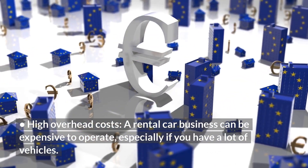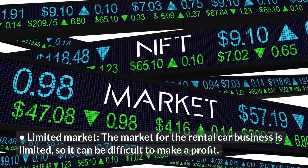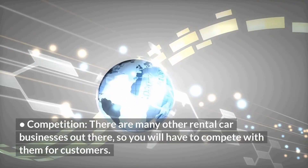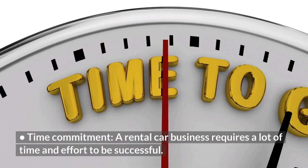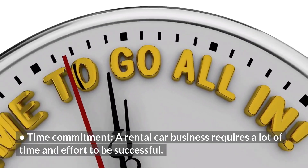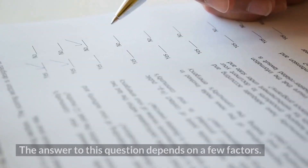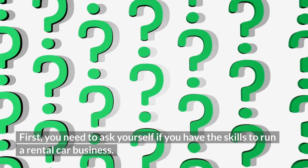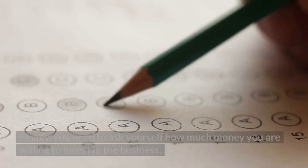There are also a few reasons why you might not want to start a rental car business. High Overhead Costs — a rental car business can be expensive to operate, especially if you have a lot of vehicles. Limited Market — the market can be limited, making it difficult to turn a profit. Competition — there are many other rental car businesses, so you will have to compete for customers. Time Commitment — a rental car business requires a lot of time and effort to be successful.